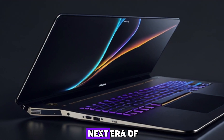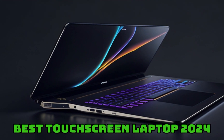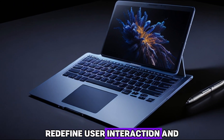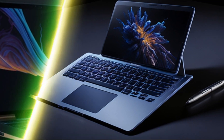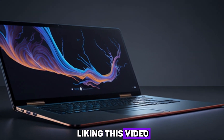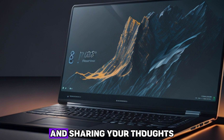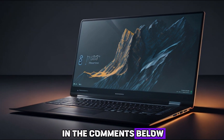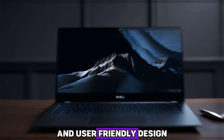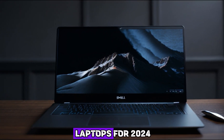Immerse yourself in the next era of computing with the best touchscreen laptops of 2024. These intuitive devices redefine user interaction and elevate convenience. If you value cutting-edge technology, show your support by liking this video, subscribing for more insights, and sharing your thoughts in the comments below. Join us in discovering the perfect fusion of innovation and user-friendly design in the best touchscreen laptops for 2024.